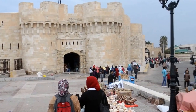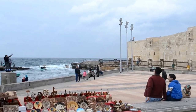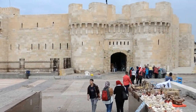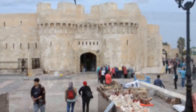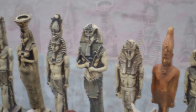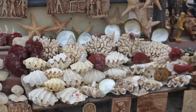The lighthouse stood 125 meters in height with approximately 300 rooms at the bottom for workers. It also had a container used to store water in case of a blockade. Located inside the fort is the naval museum, which contains artifacts from the Roman and French sea battles.